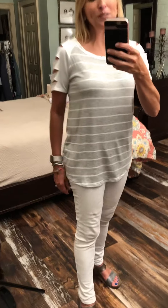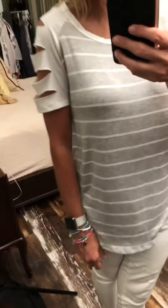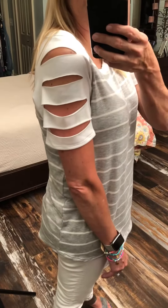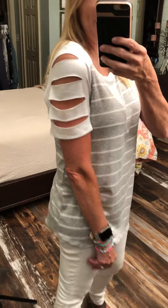Hey guys, got another fun top for you. This is a heather gray and white striped tee or top and it's got this awesome — they're calling it a ladder sleeve. So it does look like a ladder. Basically it's four slits. Super cute. Let me show you how fun it is when you see it straight on. Definitely a fun sleeve.